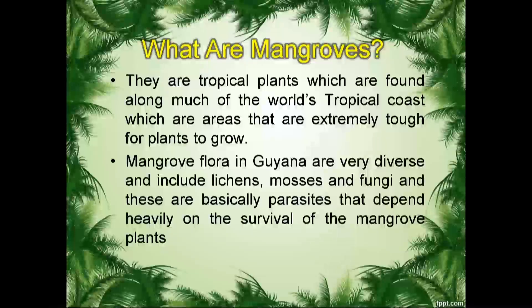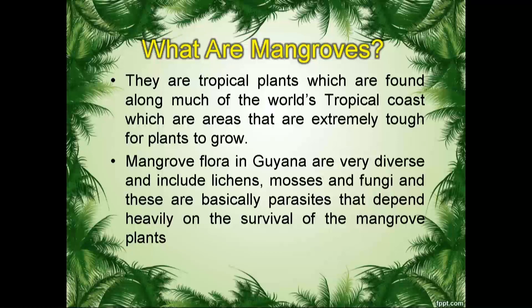Before we can get into the special adaptations of each of the different types of mangroves, we first have to understand what mangroves are. So Kwesi, what do you think mangroves are? Well, I have heard of the famous phrase that mangroves protect us from the sea, so first I'm going to say that they are the defenders of our coast. However, I understand that they are also tropical plants.